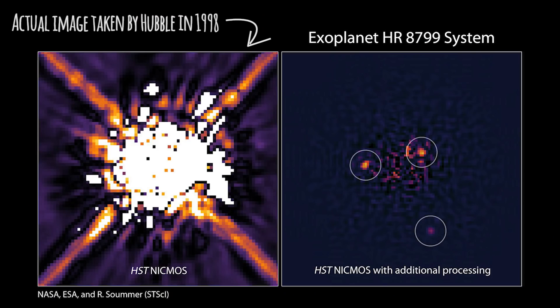Technically, these exoplanets were actually the very first exoplanets to be photographed back in 1998 by the Hubble Space Telescope, but we didn't know it at the time, so it's kind of contested whether or not they are considered the very first images of exoplanets that we ever saw.